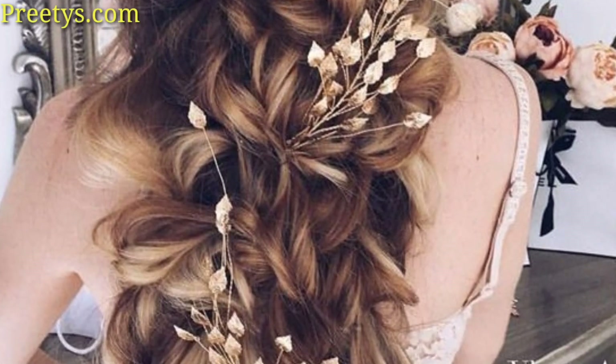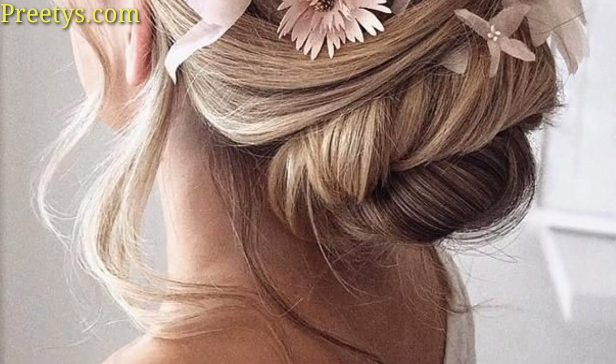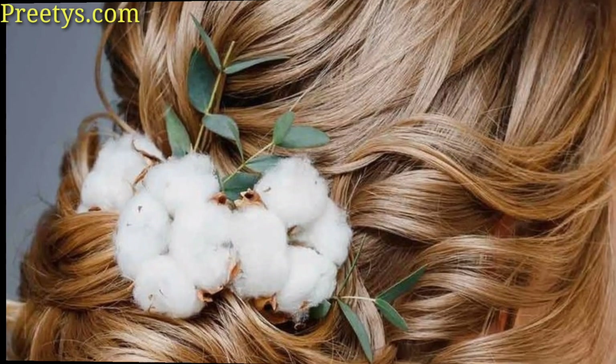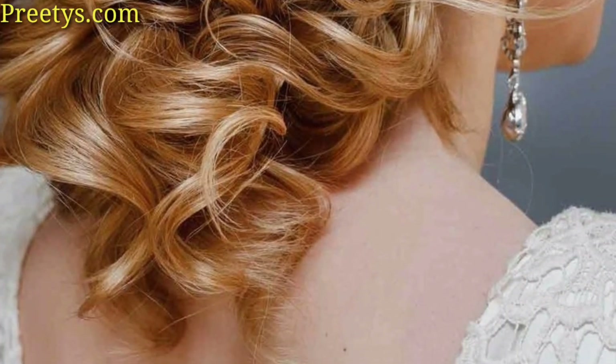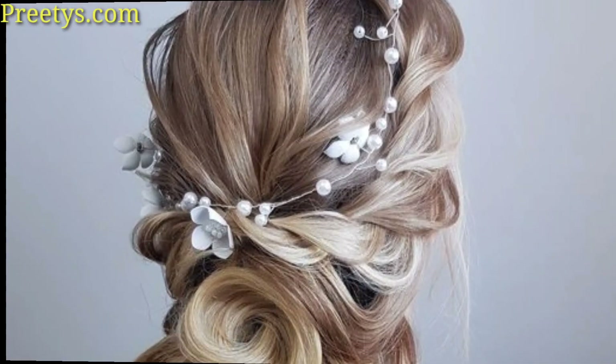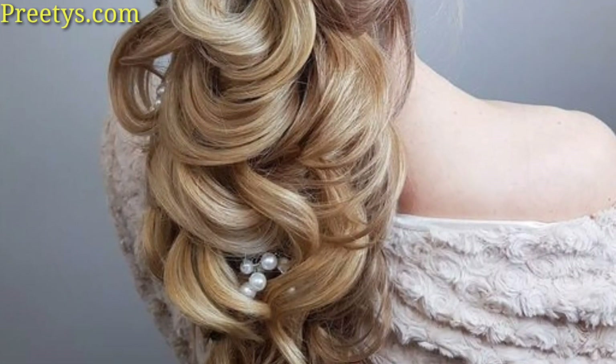For a bohemian vibe, loose waves can be stunning. This style works particularly well for outdoor or beach weddings. Combining the elegance of the bun with intricate braids can result in a beautiful and unique wedding hairstyle. Braids can be incorporated into the bun itself or used to accent the style.